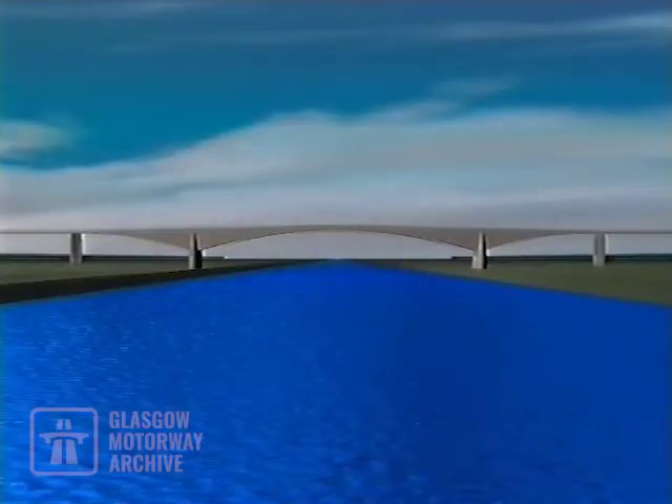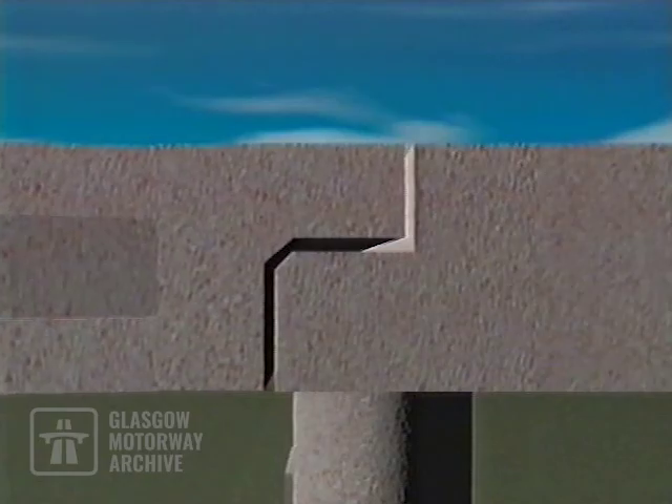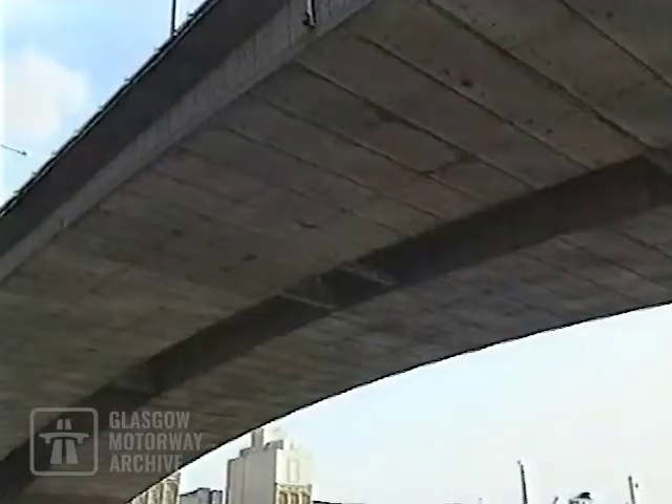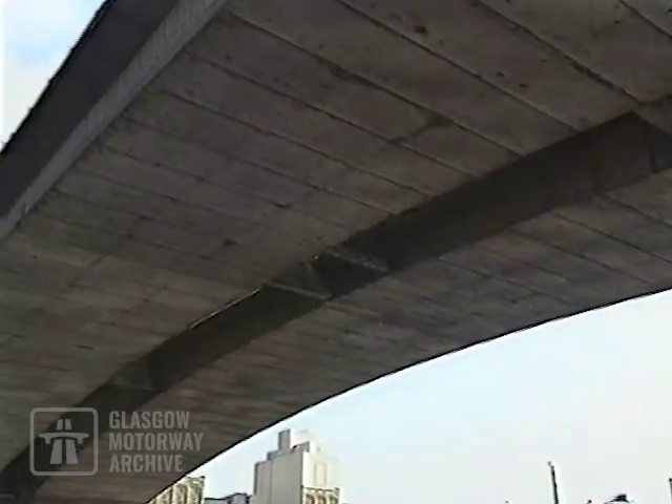Like any bridge of its type, Kingston Bridge's design allows for movements in the structure. However, in this case, the reality had become very different from the prediction. At the centre of the span, a dip had appeared in the bridge's deck. Underneath, stress cracks had developed in the panels.